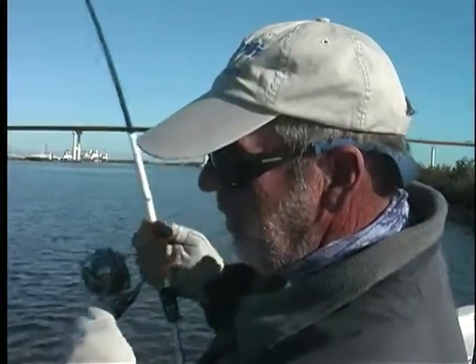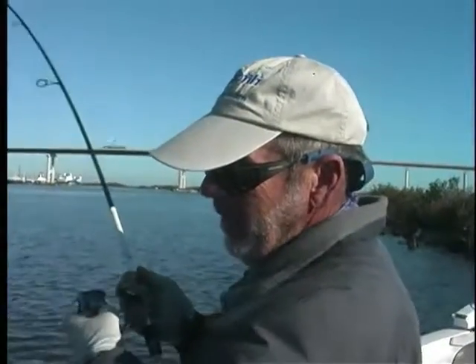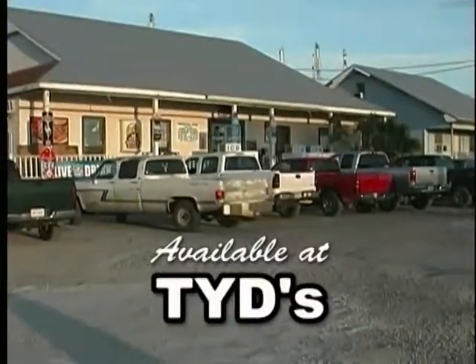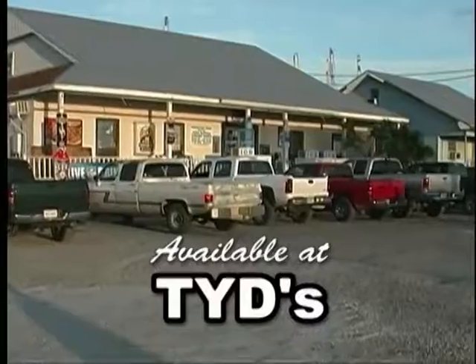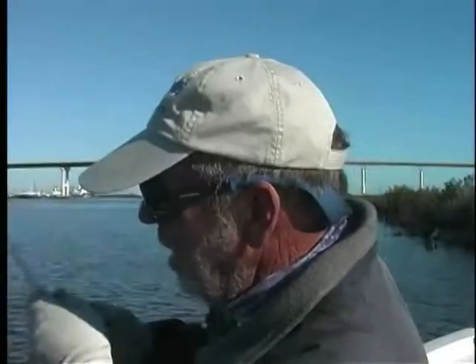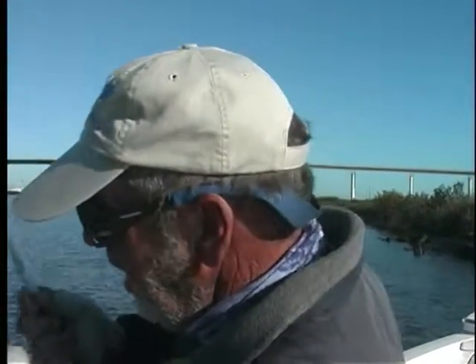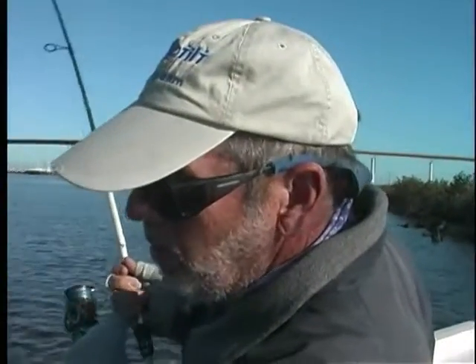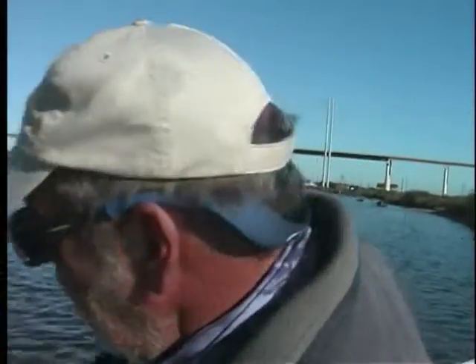It's coming up, but he ain't there yet. All my gear, everything, you can get over at Tides — this is really fine equipment. Coming towards the surface. Boy, it'd be nice if this was just a monster big trout, wouldn't it? But I know it isn't. It's a bull red. Check it out.